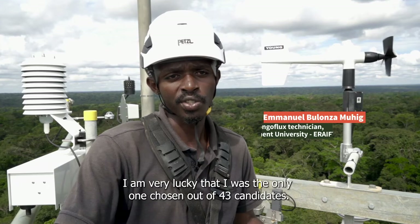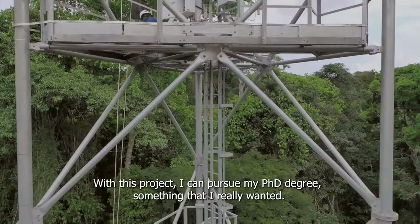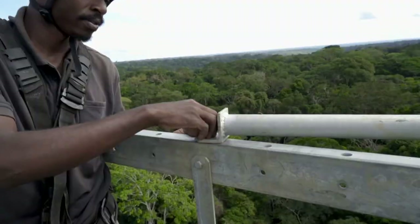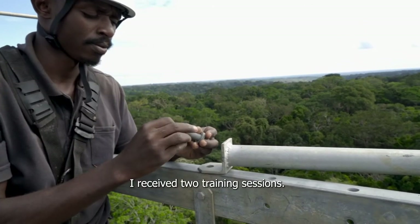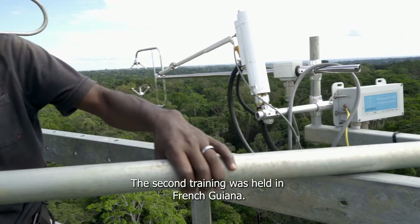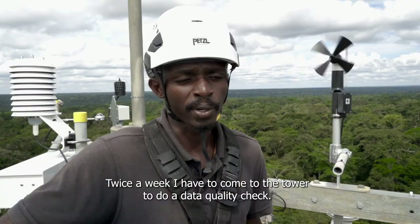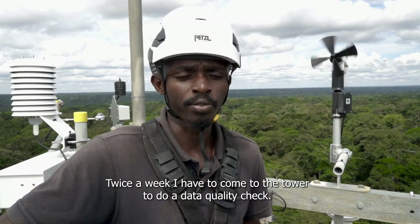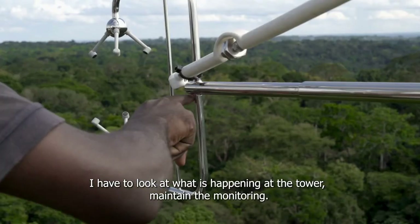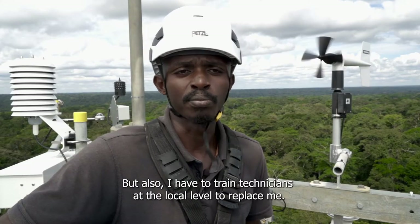I am, I would say, lucky. I was the only one chosen among 43 candidates. With this project, I received a doctorate, something that really held me to heart. I received two trainings — the first at the University of Ghent, and the second in Guyana, in France. Two times a week I have to go to the tower to do a data quality check, to monitor what is happening, but also to train technicians here at the local level to replace me.